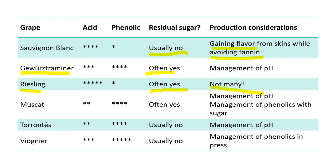Additionally, we're not dealing with a lot of aromatic degradation concerns with Riesling. It doesn't have a lot of compounds that oxidize away during processing, so it can get knocked around a bit — in contrast to Sauvignon Blanc, which is really quite delicate.